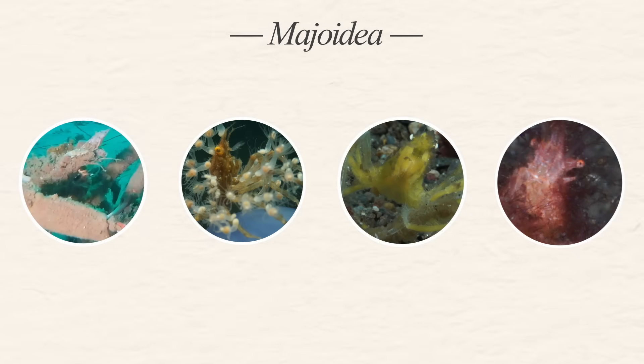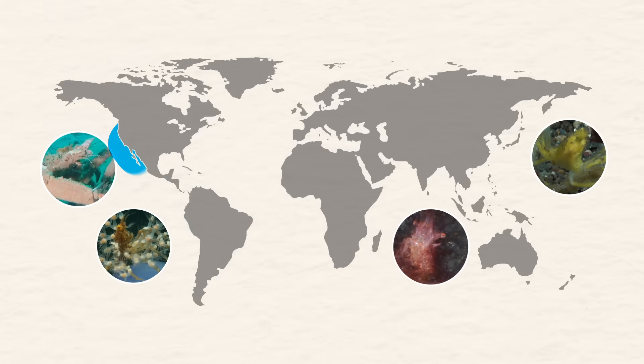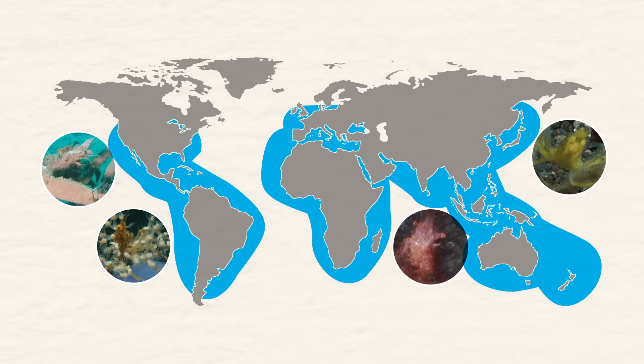There are several different species of decorator crab, but they all belong to the Majoidae superfamily. They can be found all over the world in relatively shallow, warm waters.